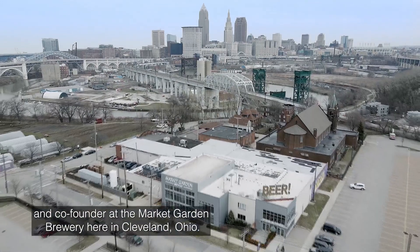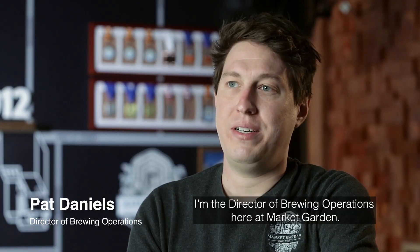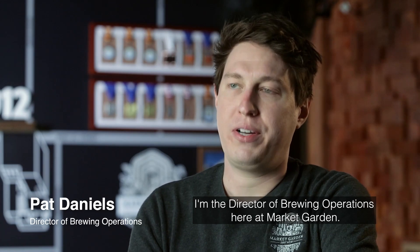My name is Andy Tavikram and I'm the brewmaster and co-founder at the Market Garden Brewery here in Cleveland, Ohio. I'm Pat Daniels, I'm the director of brewing operations here at Market Garden.